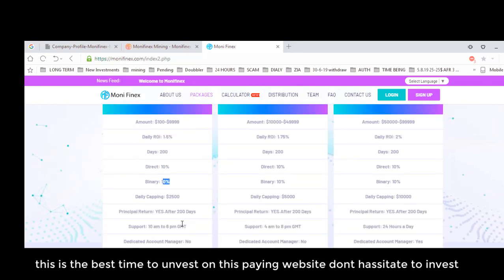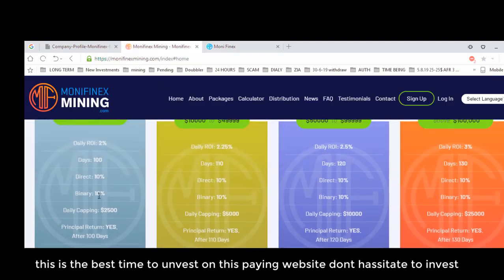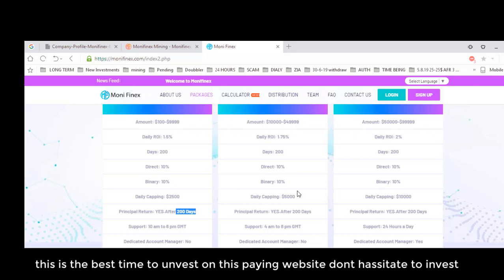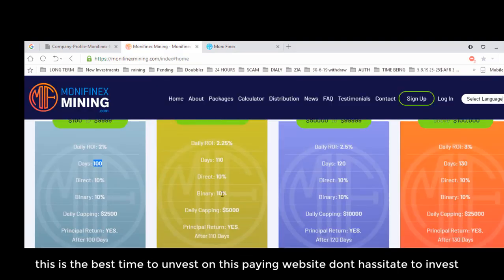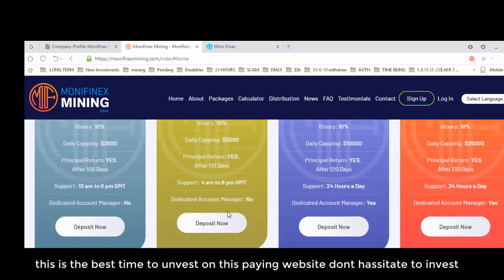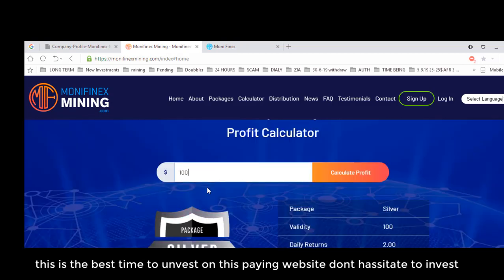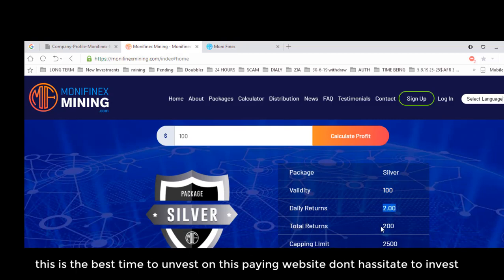For comparison, the previous Money Finex packages started from $100 with 1.5% ROI for 200 days. In the new Money Finex Mining, they introduced four package plans versus the previous three. The ROI has also improved — starting at 2% now. According to experts, if a website gives more than 3% daily ROI, it can't last long. So offering 2-3% is a sign of a genuine website that delivers what it can afford.